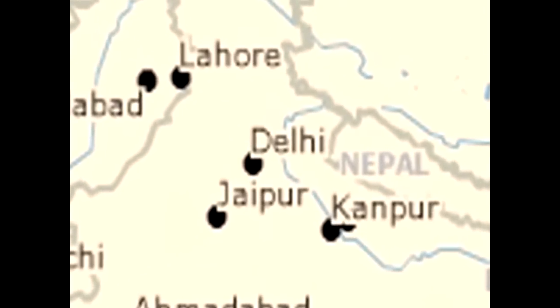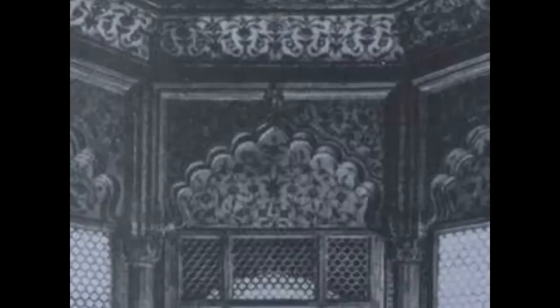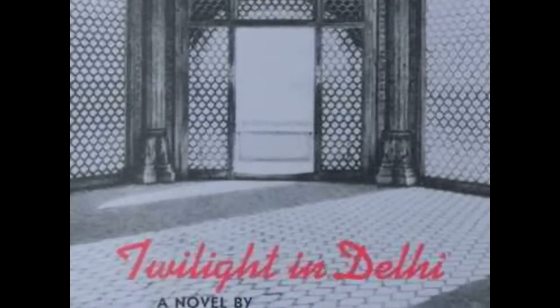The city is located in central northern India. It has long figured in the media and popular literature, as shown by this book, Twilight in Delhi, by Ahmed Ali.